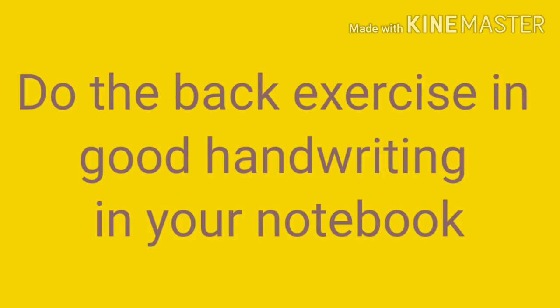Here you see how to write a sentence properly with proper spacing. What should your words look like? How should you write a letter properly? Do the back exercise in your notebook after watching the video very carefully, in very good handwriting.